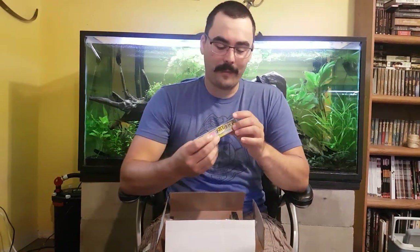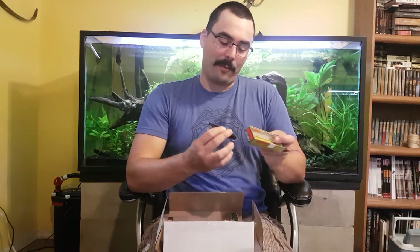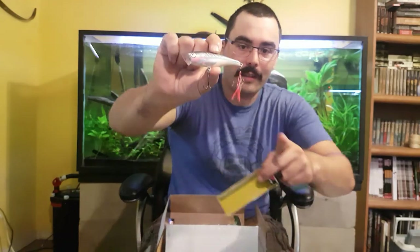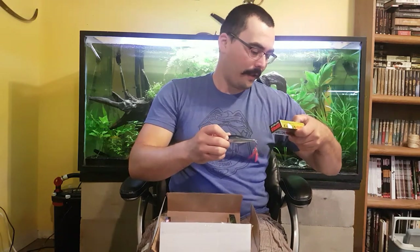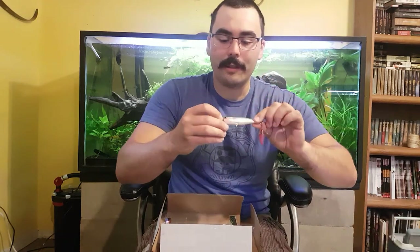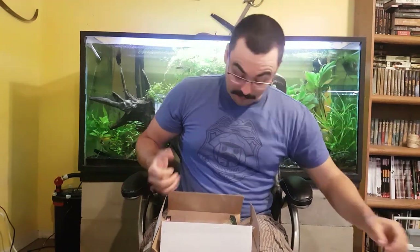We got a Rapala Skidder Pop — these things are cool. These are surface baits. That pretty much confirms it for me: this is not a walleye box, this is the bass box. It's a surface popper — it's a Rapala, so obviously it's going to be good quality. It's got a nice color, a feather on the back treble hook, and that nice popper shape on top. You work it along the surface, it pops against the water, and bass come up and grab it from underneath. The color is called Shad, but it's got a nice pink splash to it. Good size, good weight. That should be fun.